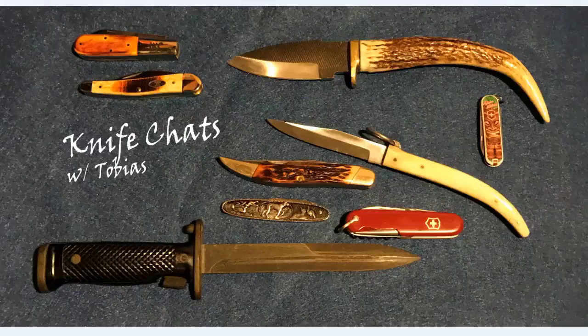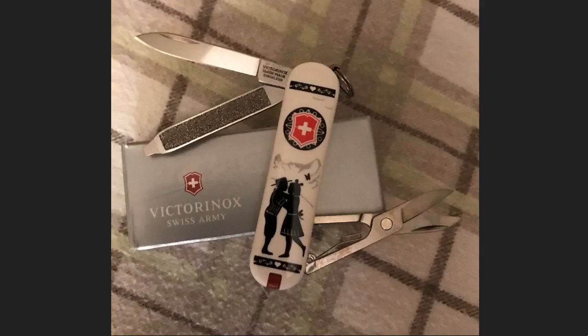Hi, and welcome to Knife Chats. Today we're going to be talking about the origins of the Classic SD by Victorinox. The item you see here is my 2018 Alps Love Classic SD by Victorinox. This is one of 10 in the 2018 limited edition collection. It seems like for the last few years they've been doing these limited editions, and they're really quite nice. And it got me thinking about where did the Classic actually begin, so I thought I'd go online and find out.